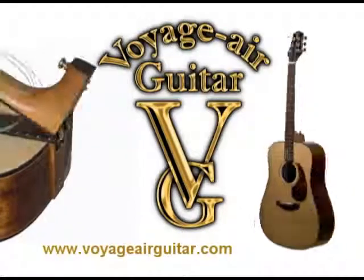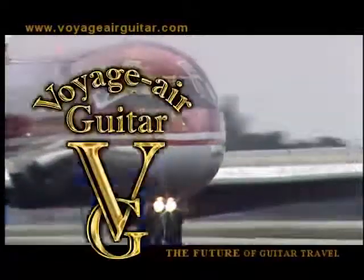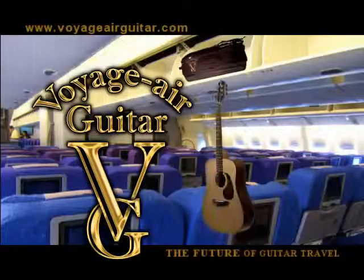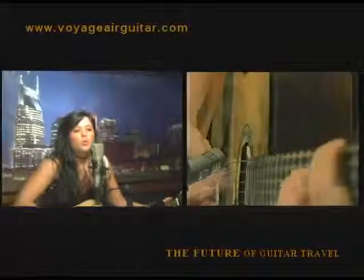Introducing the Voyager Guitar, the world's first acoustic guitar that folds and packs. It's perfect for airline travel and fits easily in the overhead compartment of most commercial carriers. Take your instrument with you anywhere you want to go.